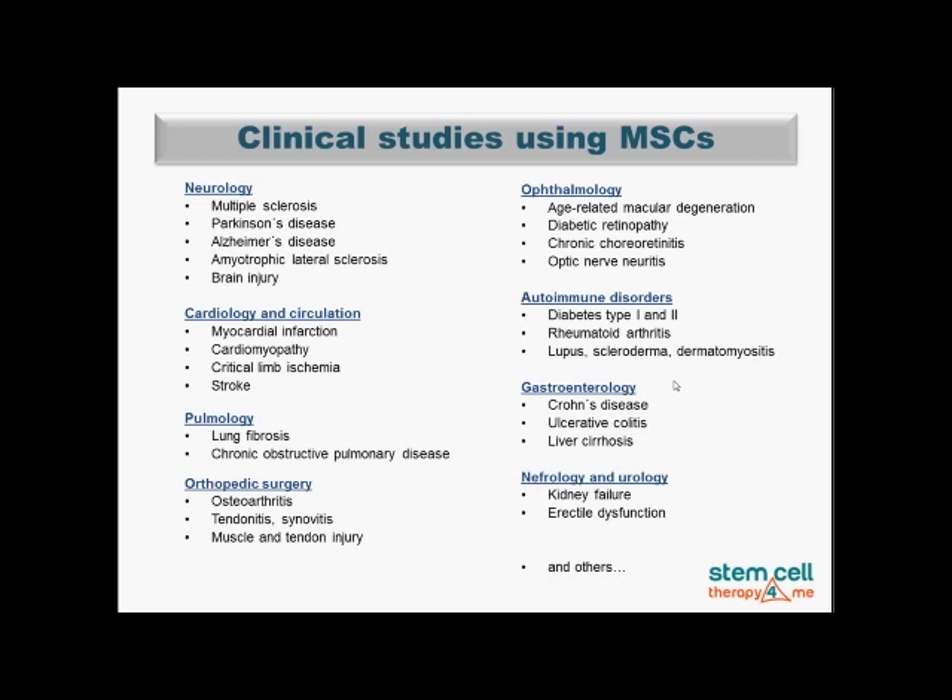Here are examples of clinical studies already published in scientific literature using mesenchymal stem cells. You may notice they are really broadly used in neurological diseases and also commonly used in cardiovascular diseases. They are also used in lung diseases in the field of pulmonology, in orthopedic surgery — namely osteoarthritis — and in eye diseases. They can completely cure several autoimmune disorders, and stem cells can also be used in gastroenterology, nephrology, urology, and many others.